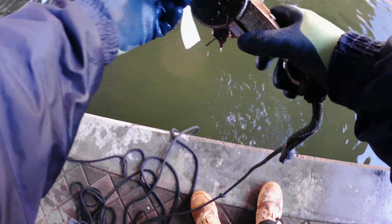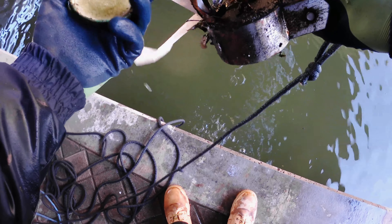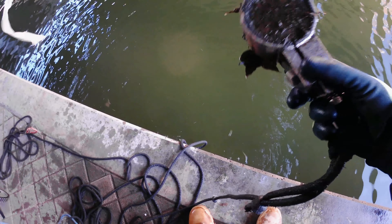A jar lid. Somebody's receipt — so long it's got to be a CVS receipt, right?